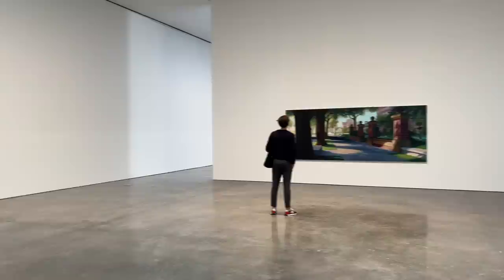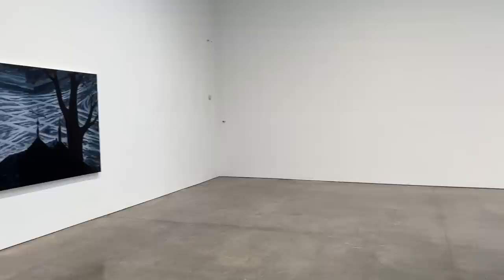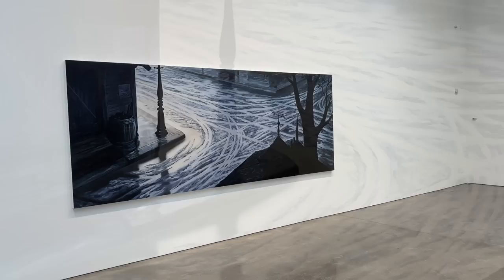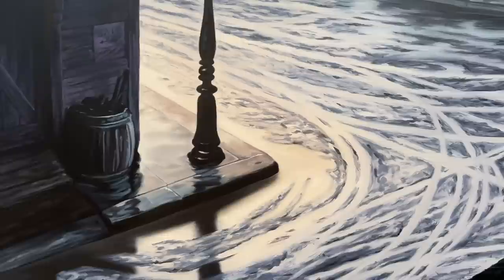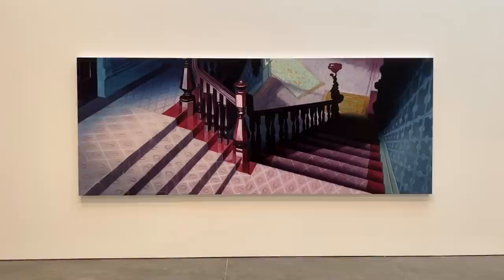We're going to start the day with this exhibit by Dan Kolin at Gagosian Gallery, and this is actually one of three Gagosian shows that we're going to see at various locations in Chelsea. The exhibit is divided into two parts: the Mother series and the Woodworking series. The room we're in right now features works from the Mother series that Kolin started in 2009, and the works are based on scenes from the Disney classic Lady and the Tramp. So if you thought these works looked a little familiar, that's why.